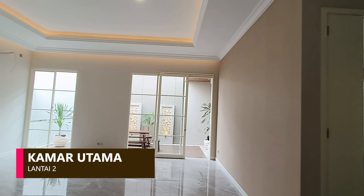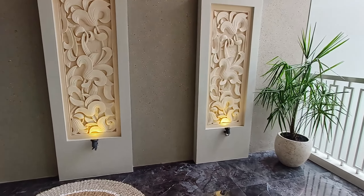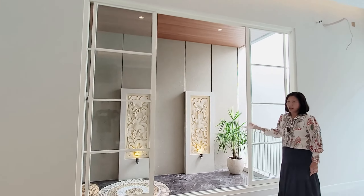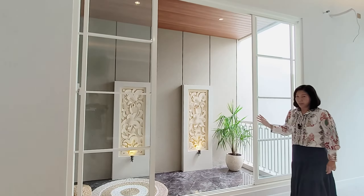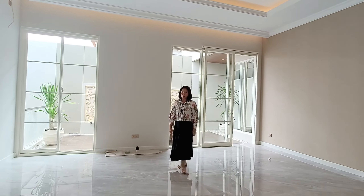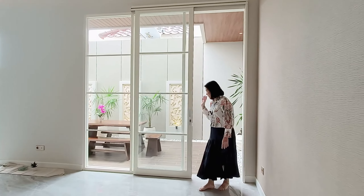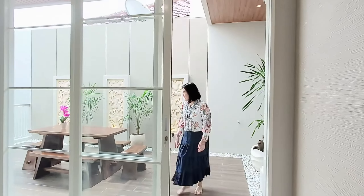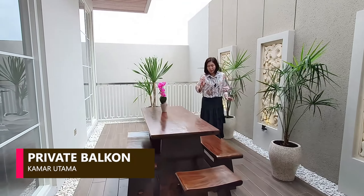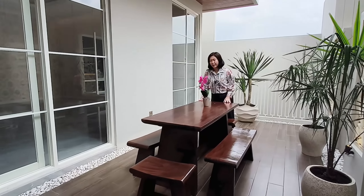Kamar utamanya besar sekali. Di sebelah kanan masih ada balkon yang terlihat dari kamar mandi utama tadi. Balkonnya sangat besar, kamu bisa duduk-duduk dari pagi atau sore hari, dan sebelah kanan masih open air juga. Ada lagi yang istimewa di kamar tidur utama yang tidak ada di rumah lain, yaitu memiliki private balkon yang sangat cantik. Kamu bisa duduk-duduk di sini dengan suami atau istri tercinta dan anak-anakmu.